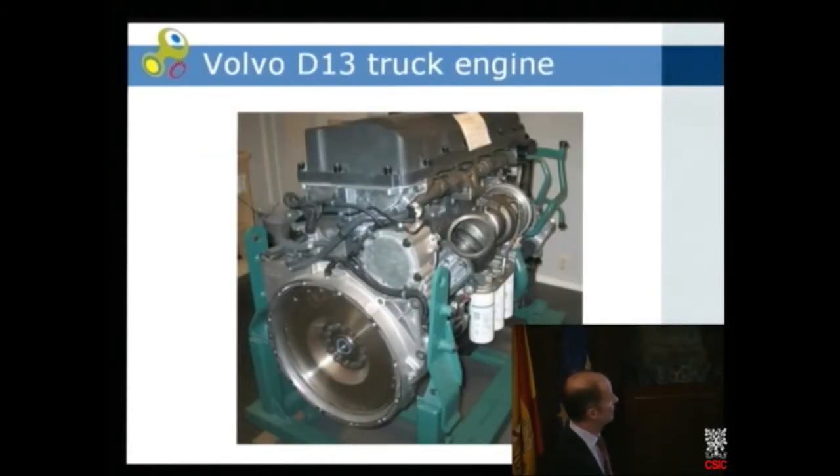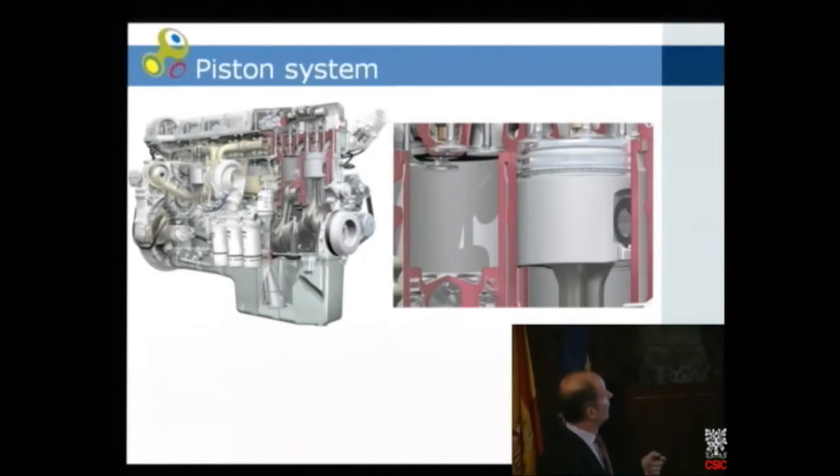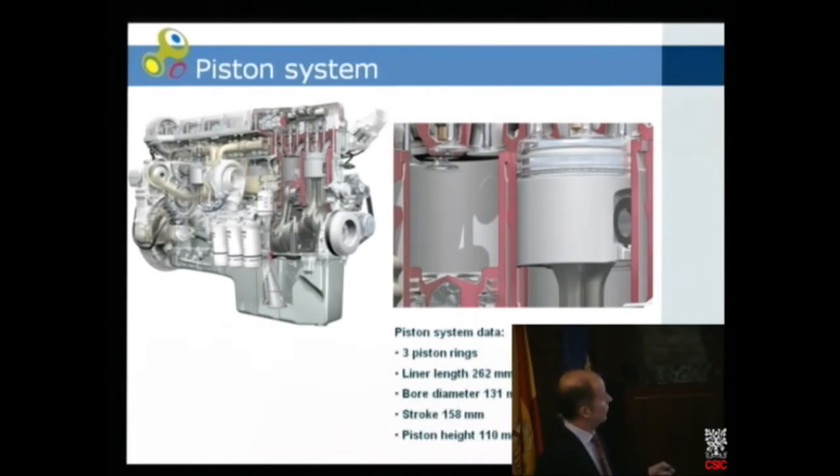This is how an engine can look — the weight is 1,200 kilos. Now we come to the piston system, which we are most interested in for the NanoCure project. You have a liner, a piston, and piston rings. Basically there are three piston rings. The liner length is typically 260 millimeters, diameter 130 millimeters, the stroke of the piston is 158 millimeters, and the height of the piston is 110 millimeters.